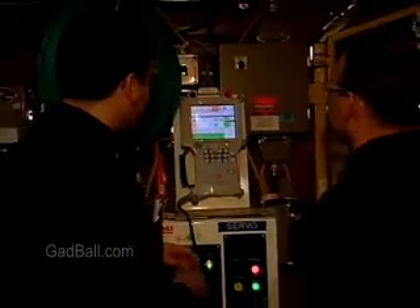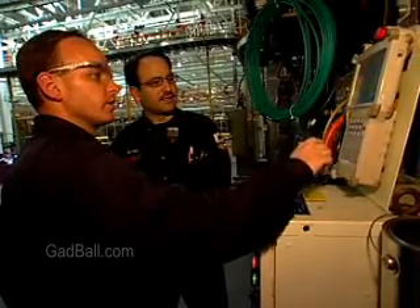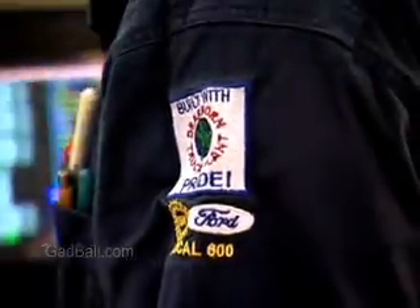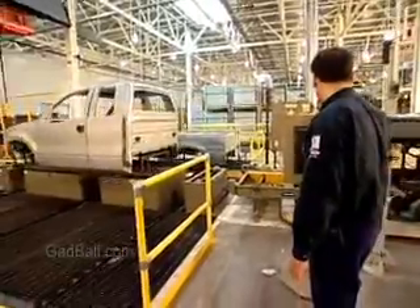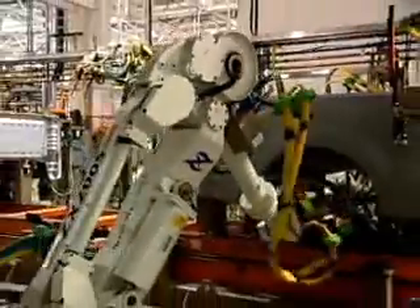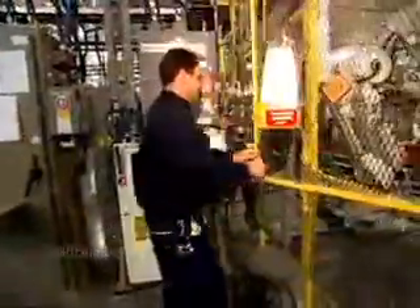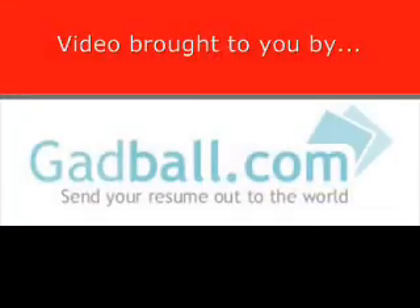Entry-level technicians are expected to have at least a two-year degree in engineering technology, though computer and electronic skills will give you an edge. Experienced robotics techs with superior communication skills can move into team leader or supervisory positions. Many become trainers or sales representatives. Robots improve efficiency, productivity, and safety. Industry experts predict a boom in robotics in the coming years as the technology continues to evolve. Robotics technicians will be increasingly needed to bring these amazing machines to life.